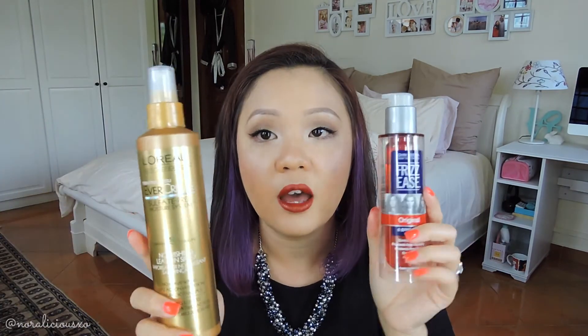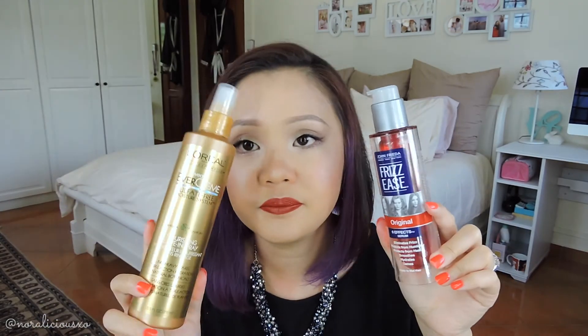Then I use the John Frieda Frizz Ease Original 6 Effects Serum — it eliminates frizz, protects from humidity and heat, smooths, hydrates, and tames. After the spray, I pump one pump of this into my palm, spread it on my hands, and comb through my hair with my fingers. These two have been lifesavers. There was once or twice I was too tired to use them and the next day my hair was not nice at all. Together they've helped my hair a hell of a lot — it's so much smoother, silkier, and not as dry or damaged. I'm pretty happy with my purchase. This was about $15 and the other was around the same price, so it's not expensive and it works.